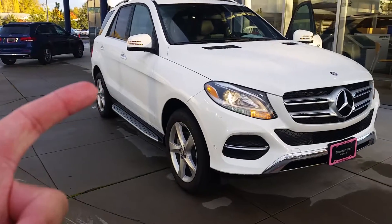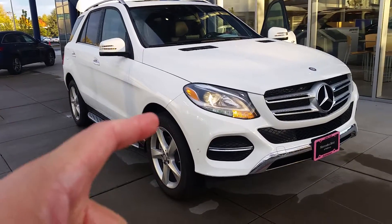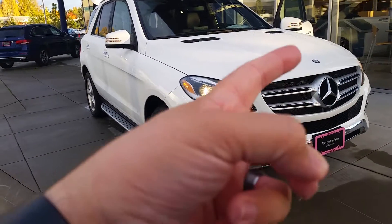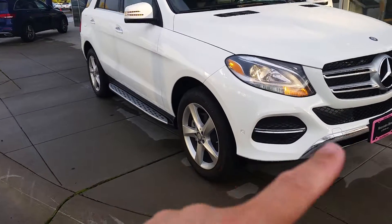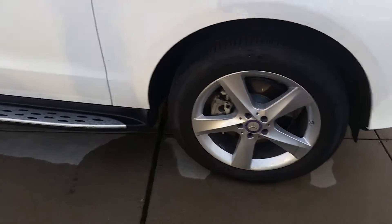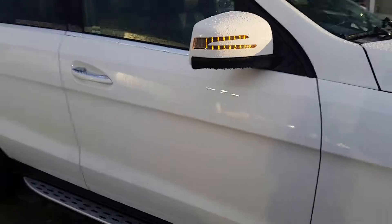This particular one has the polar white exterior, and then it's got the black interior. You've got the three-pointed star Mercedes symbol and the medallion on the hood. You've got the sensors in the front, so this has the parking package. You've got the nice wheels and the side marker lights. There's a lot Mercedes-Benz brings to the table.